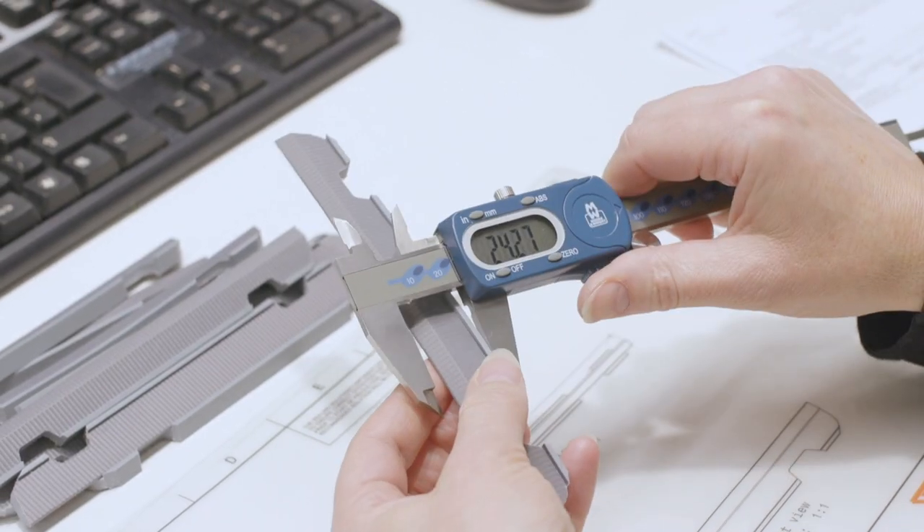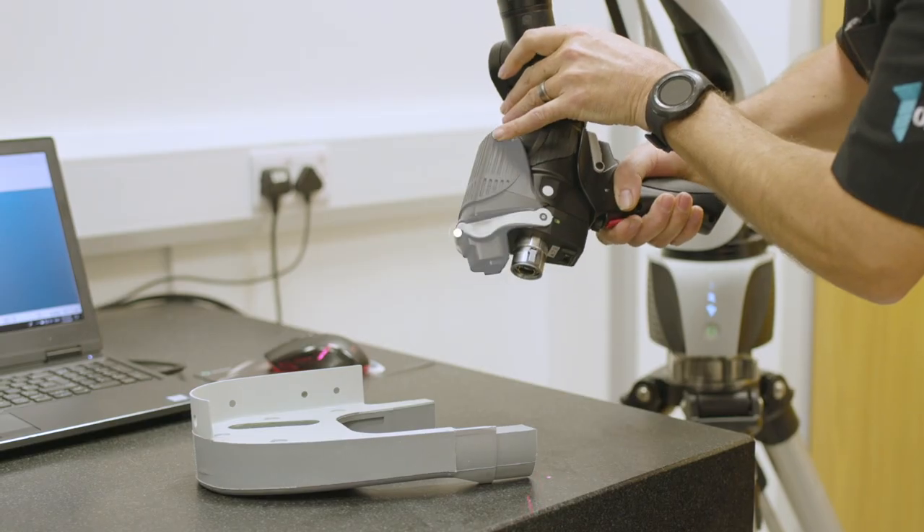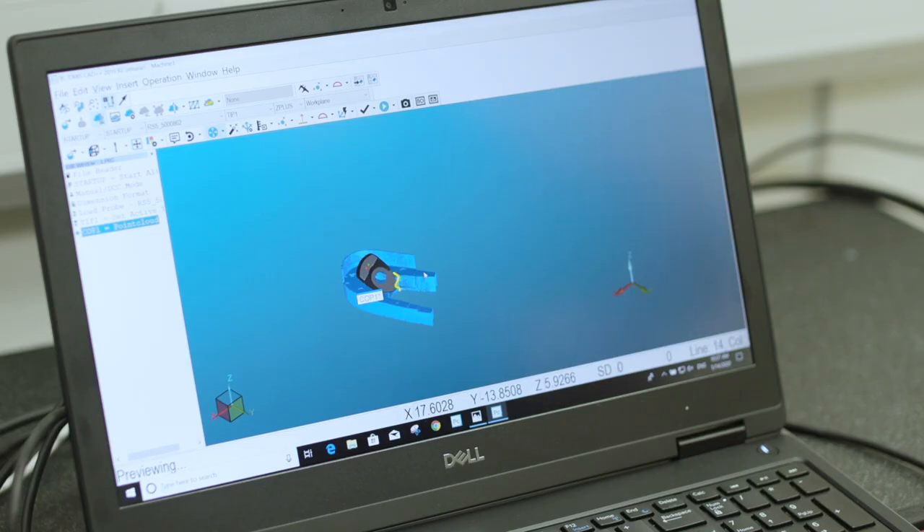Every part goes through detailed inspection before final sign-off. We have technological capability of 3D scanning and shadow graphing, while also employing traditional techniques.